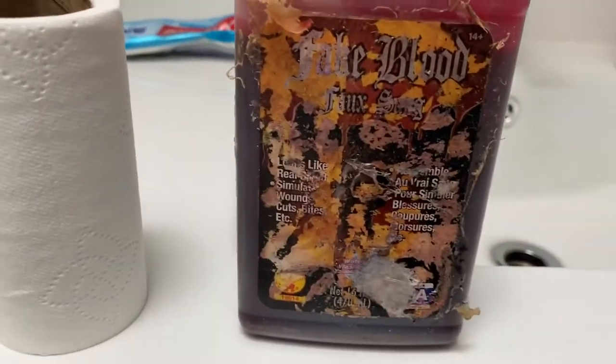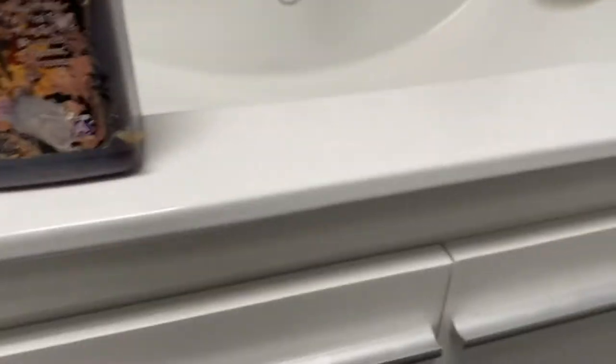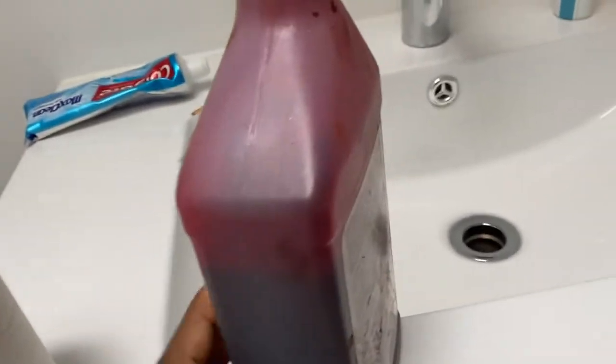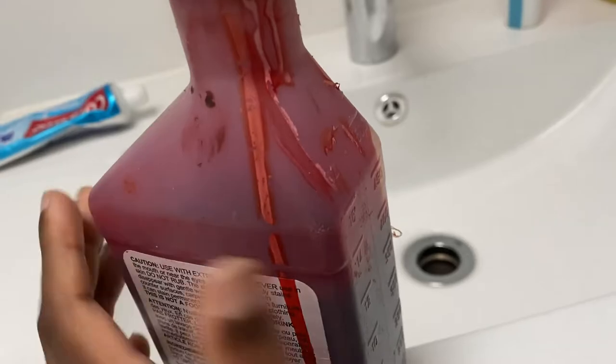It's so difficult to do this prank because I don't have a camera and because Justin can read me like a book. But I have fake blood — this is the fake blood I use on my special effects stuff — so I'm going to use it in the toilet and see how he reacts.